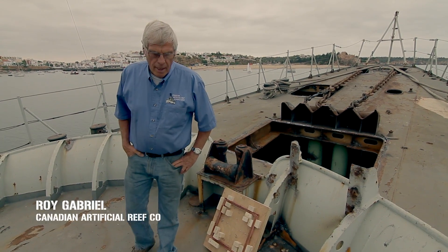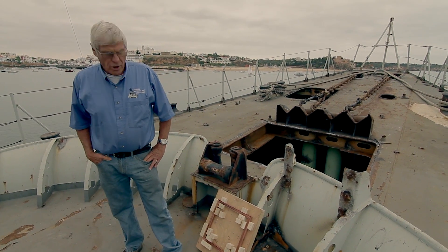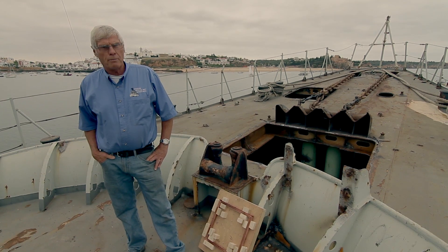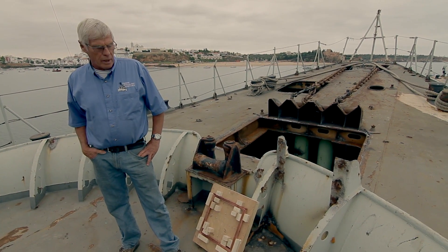We are on board the frigate in the naval base at Portimo. The ship is undergoing its final preparation for a Saturday afternoon, 1 p.m. sinking.